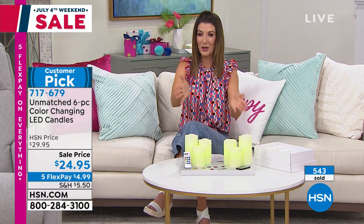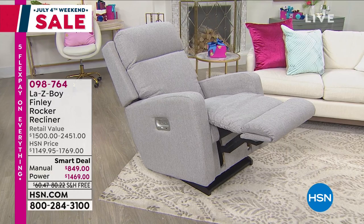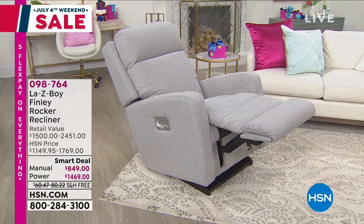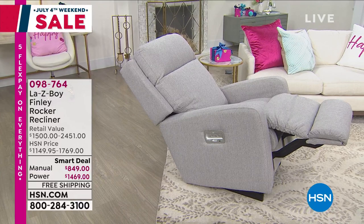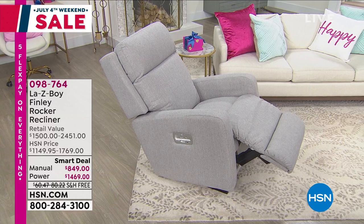Today you can get the power version — all the upgraded features, the top of the line, the high-end design from Lazy Boy at the price of the manual at retail. It's over $1,000 off. We'll be back with a way to keep your car cooler right after this. Don't go away. There's so much to celebrate during our July 4th weekend sale with our best deals on our biggest brands in kitchen, cleaning, tech, fashion, and beauty. Plus more birthday surprises. Don't miss our July 4th weekend sale now through Monday.